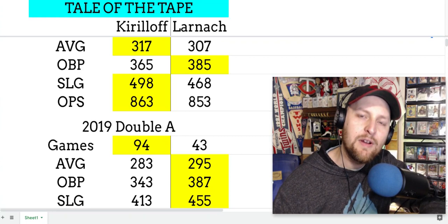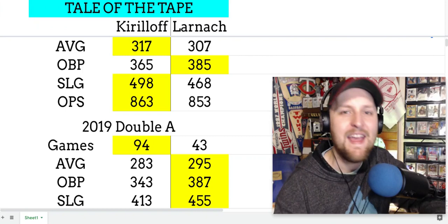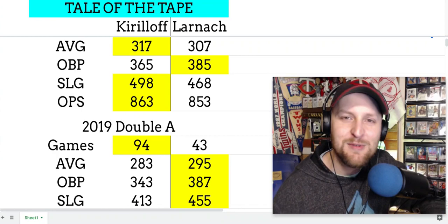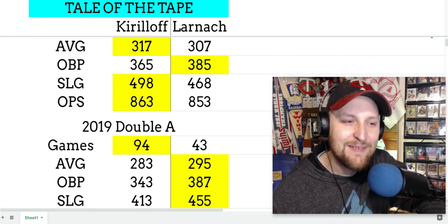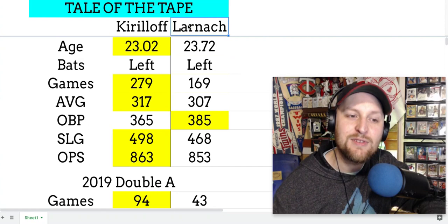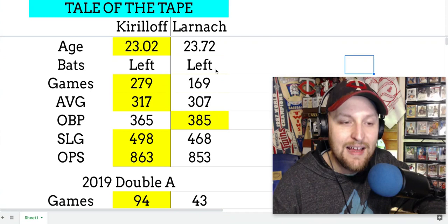What's up, this is Tom from TwinsDaily.com. We're going to talk about Alex Kirilloff and Trevor Larnach face-to-face, head-to-head. The best part about this discussion is we don't have to decide as Twins fans — we got both of these guys in the system. That's the most fun comparison: we don't have to pick one. Let's take a look — I've got the tail of the tape pulled up. They're almost the same age; Larnach is a little bit older. Kirilloff was drafted in 2016 out of high school, Larnach in 2018 out of college.